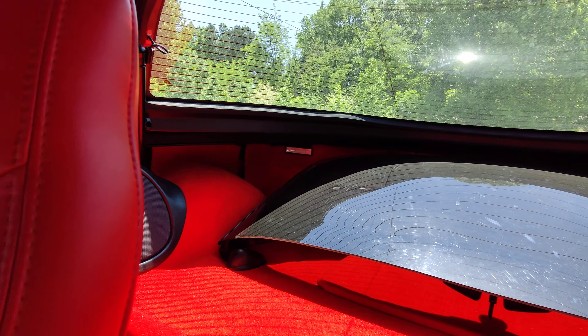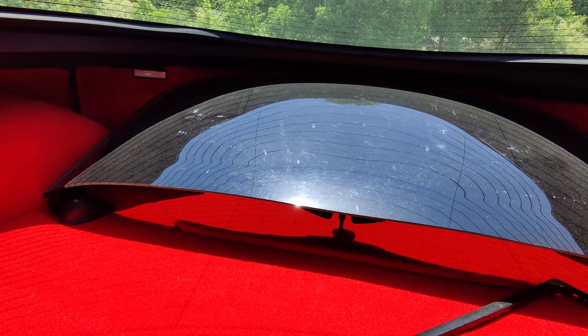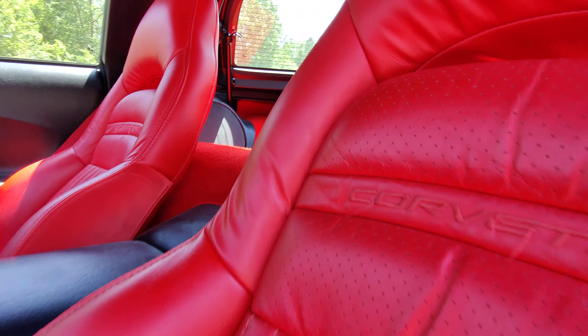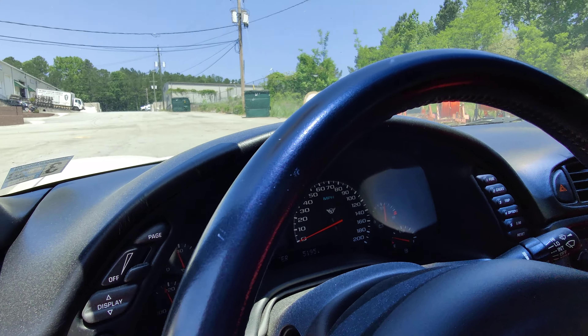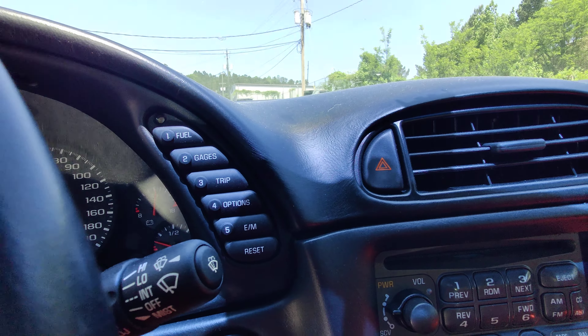There's the acrylic top — it's not faded, it's not oxidized like many are. The door panels are in good condition, the steering wheel is in really good condition, and the AC blows nice and cold.